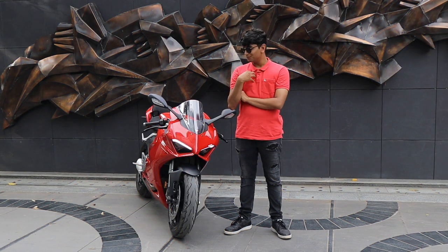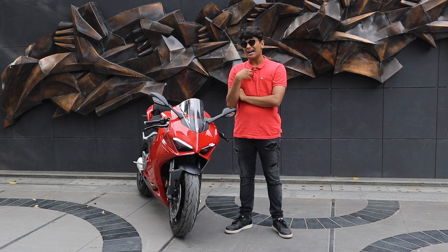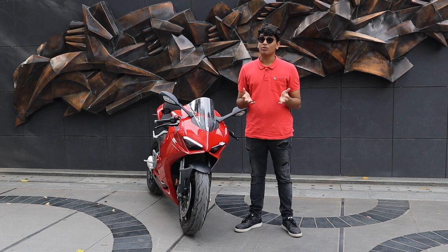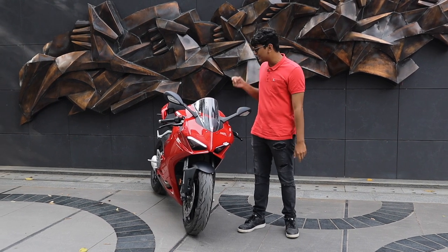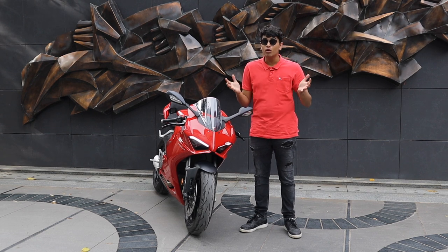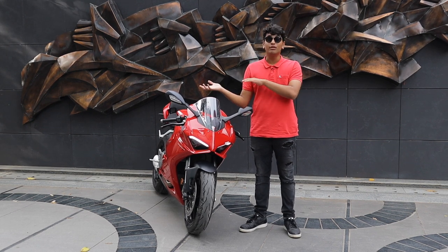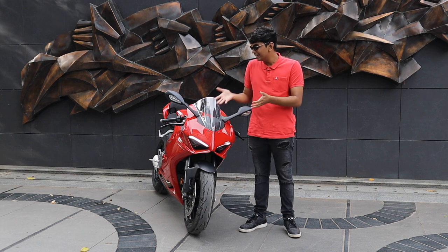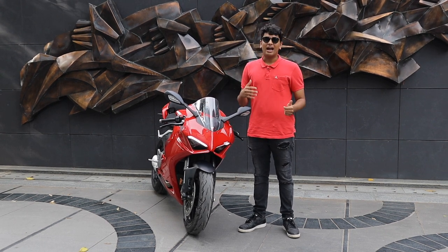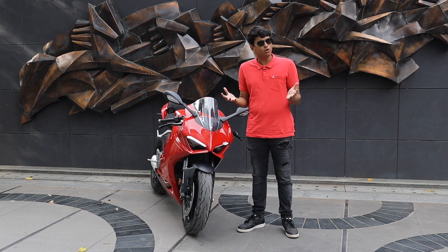What are my final thoughts on the V2? I think it's a bike which is a great bang for buck. It's a really rare case nowadays to find a Ducati Supersport with an L-Twin inside it — and it's a classic engine. Ducatis are known for their L-Twins. Whereas the bigger V4 has gone for a V4 engine, this still retains that L-Twin goodness inside it.